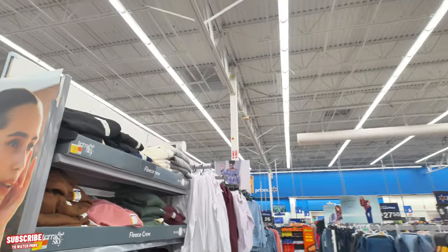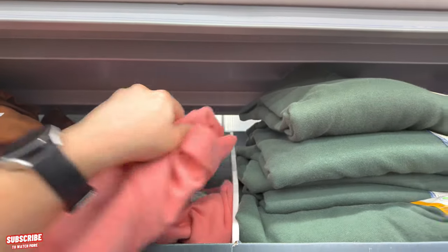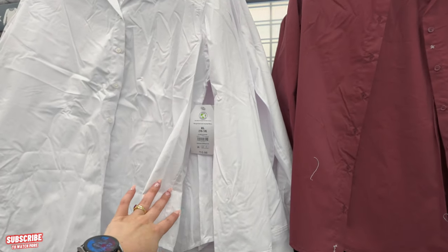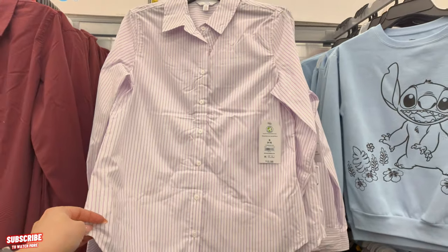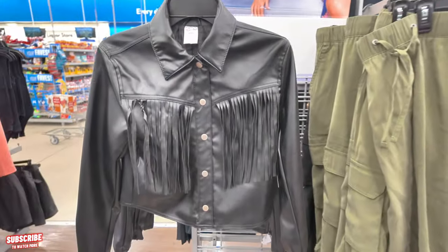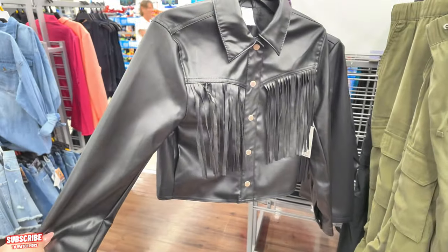Let's keep moving — I see some little fleece crew relaxed fit tops for $10.98, and long sleeve button shirts for $15.98 in different colors. I like that pink one with white! Some more Lilo and Stitch over here too. Oh, I see Sofia Vergara — look at these jackets! A fringe jacket for $19.98.